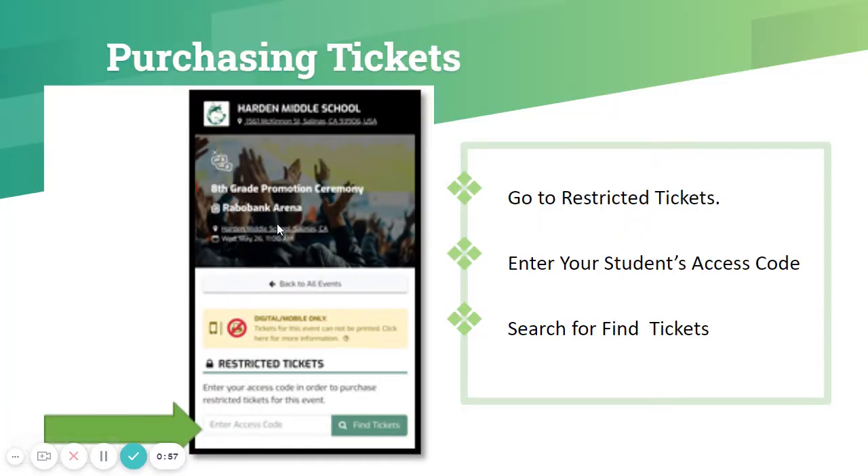Once you've clicked that, you'll see a screen that looks like this. It will say restricted tickets. In order to get your tickets for your family, you must enter your student's access code that was sent to you via text message. You're going to enter the access code and then click search to find tickets.